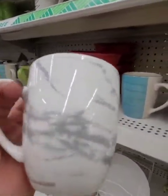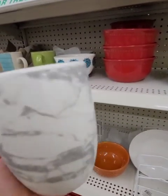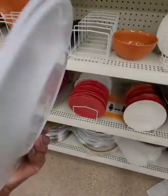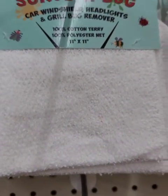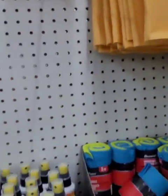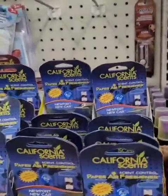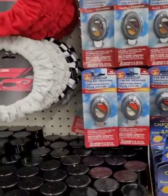These are gorgeous. Now I just need to find the ceramic plates — I have the plastic faux marble plates, but I want the ceramic ones. I also have the scrub car windshield, headlight, and grill bug remover. Then they have the Hammy handy chamois. They do have some California scents here — yeah, that's all I'm seeing.